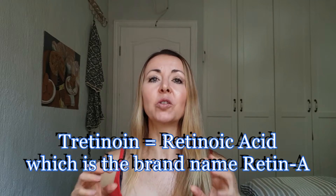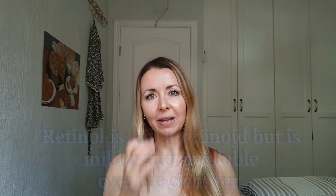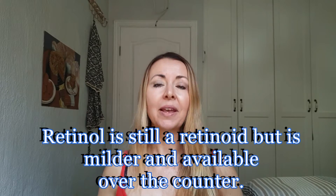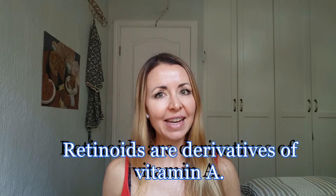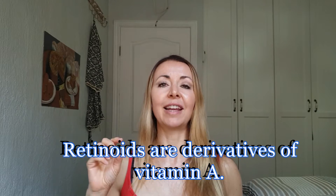I'm not going to keep you waiting — it's tretinoin or retin-A, also called retinoic acid or a retinoid. The milder version is called retinol and that's available over the counter. All these things are basically the same — they're classes of retinoids which are derivatives of vitamin A and therefore they're classed as an antioxidant.